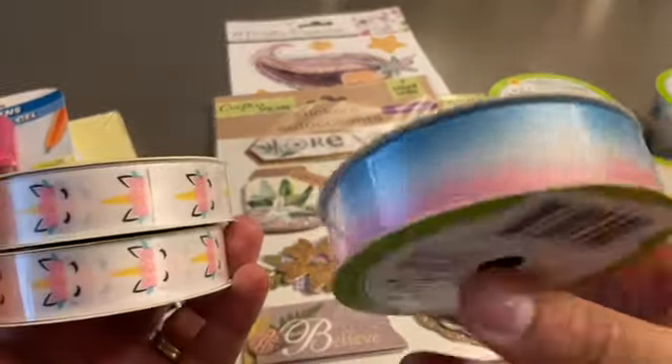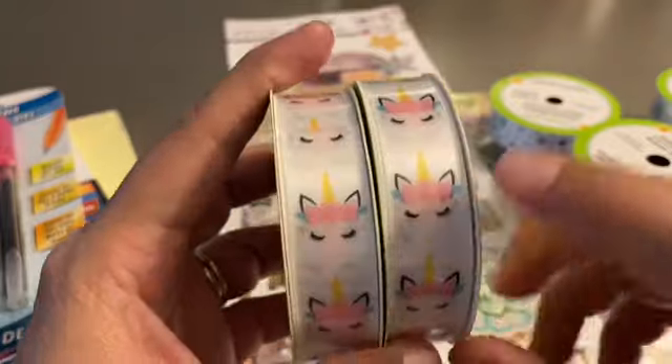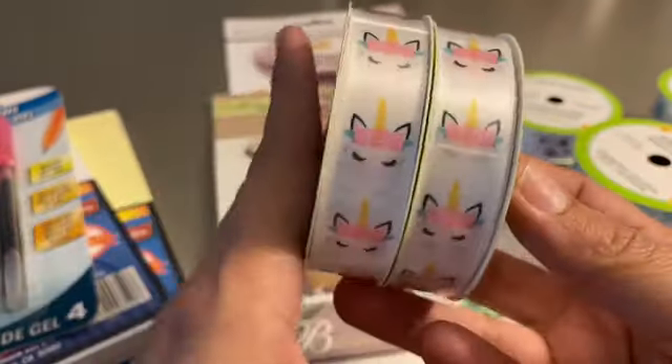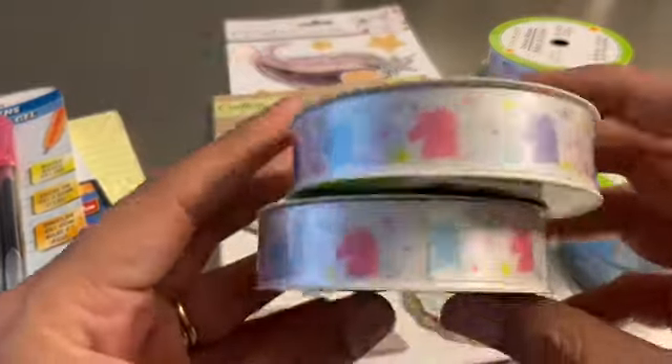I also grabbed this other one — so pretty. And I grabbed this one. This one is the one that I was looking for — this is my favorite of all — with the little face. So I went ahead and grabbed two. They're all three yards.